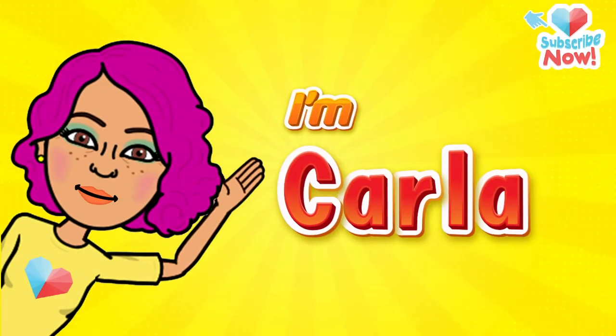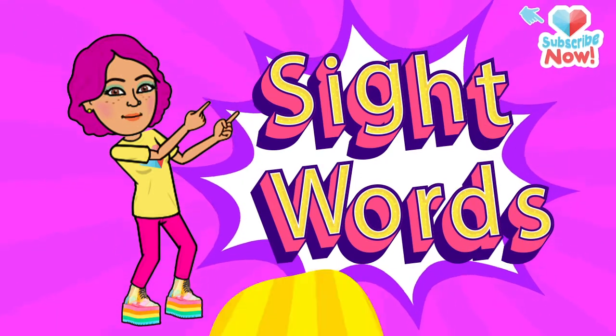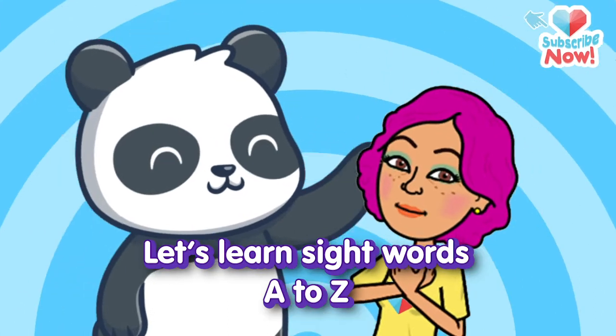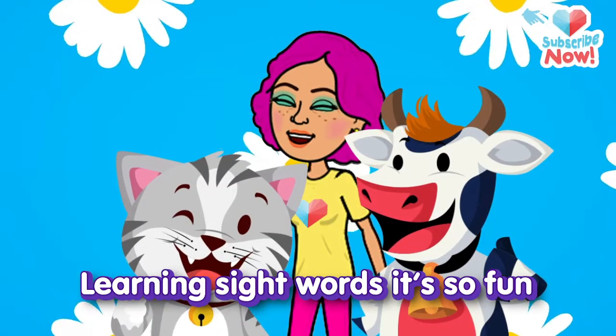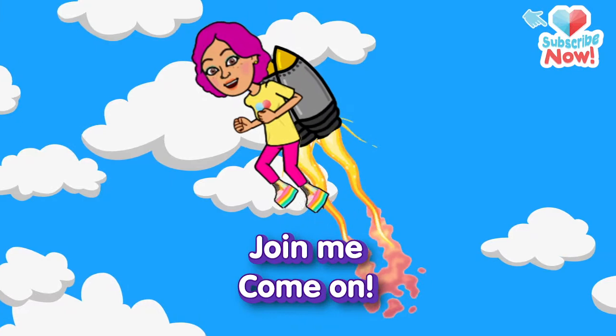Hey kids, I'm Carla. Would you like to learn sight words with me? Is that a yes? All righty then! Let's learn sight words A to Z. You'll learn to read and write, you'll see. Learning sight words, it's so fun. So here we go, join me — come on!